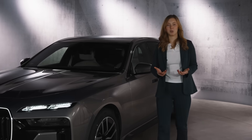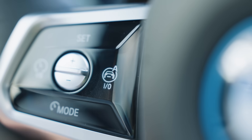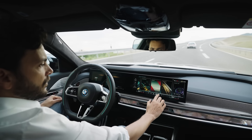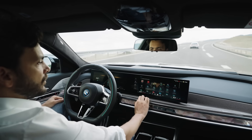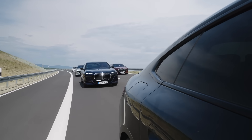So what makes the BMW Personal Pilot L3 so remarkable? With its comprehensive redundant system, it ensures that the vehicle remains fully functional even without the driver as a fallback. BMW Personal Pilot L3 is designed to maintain full control even if primary systems fail. This technology embodies our commitment to safety and reliability, offering peace of mind for every journey.